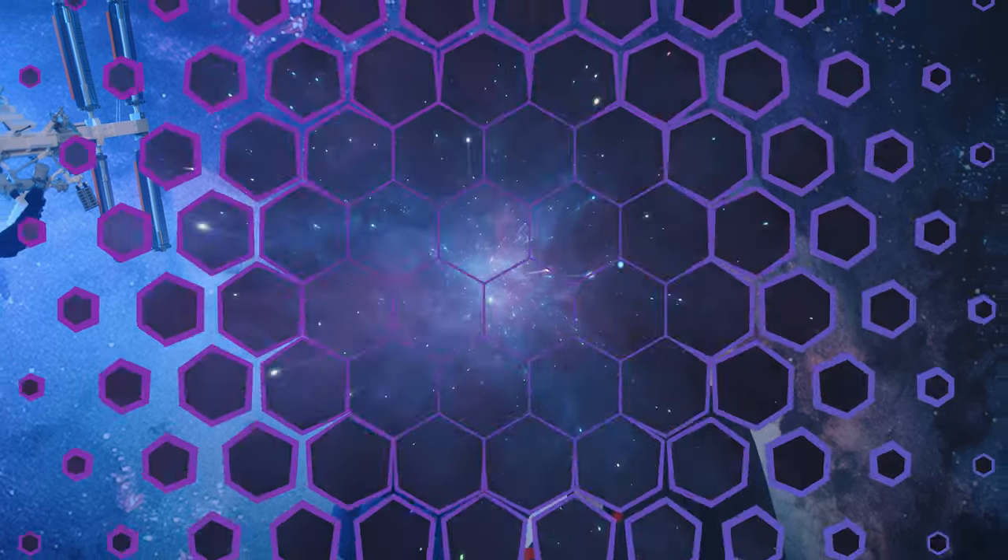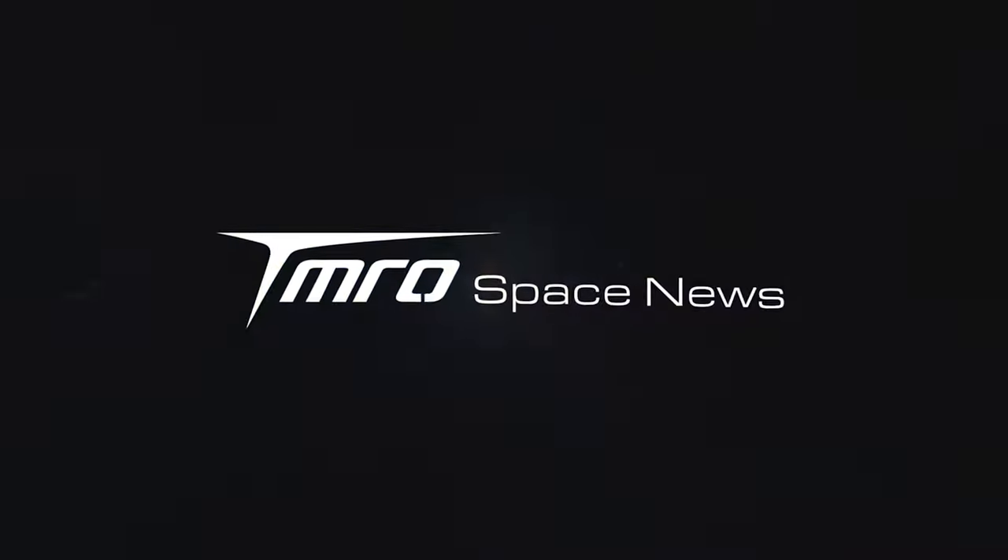In this week's news, Starship Boost 7 rolls out to the launch pad, SLS has been testing, and NASA still wants to share seats with Russia. This is tomorrow's space news.